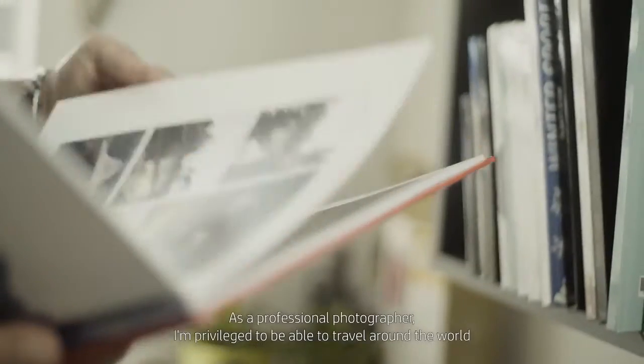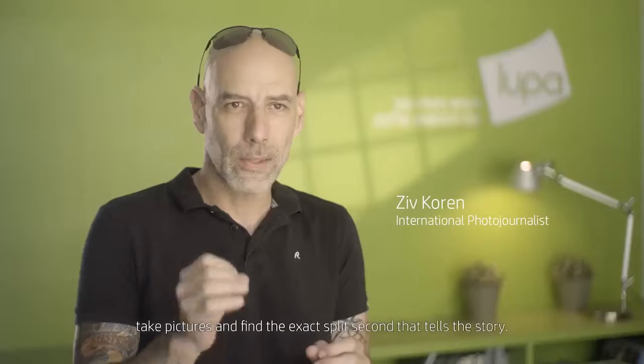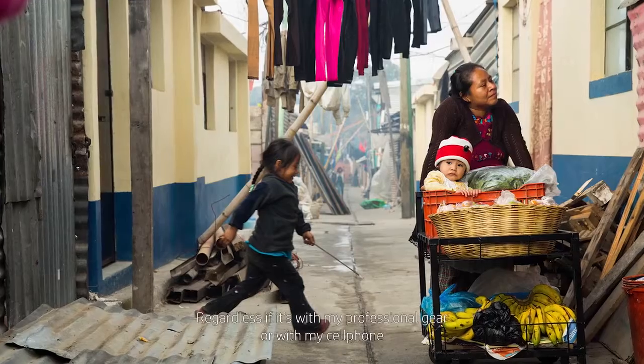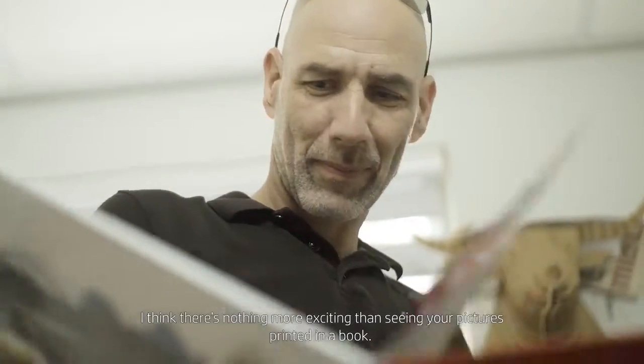As a professional photographer, I'm privileged to be able to travel around the world, go to the most exotic places, take pictures, and find the exact split second that tells the story. Regardless if it's with my professional gear or with my cell phone, I think there's nothing more exciting than seeing your pictures being printed in a book.